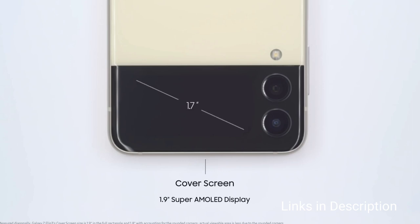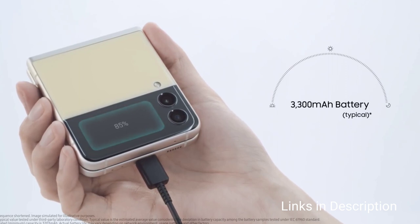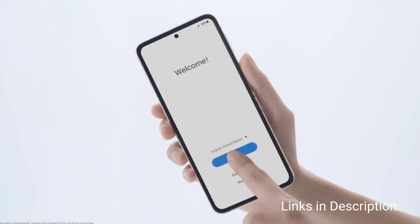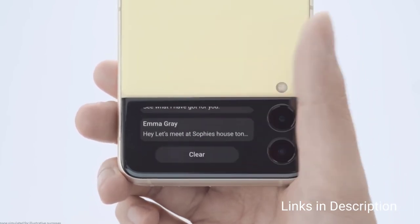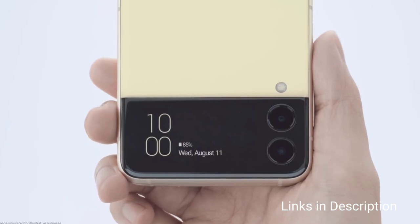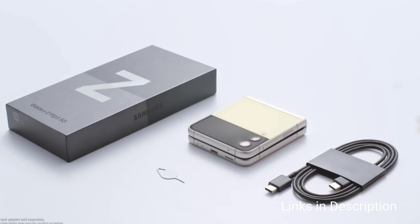Aside from being tougher, the Galaxy Z Flip 3 has a larger and more useful exterior display, the latest Snapdragon 888 chipset, and surprisingly capable cameras. Consider this phone for its compact size great for one-handed use, IPX8 water resistance, excellent build quality, great performance, and latest Samsung software. The disappointment here is the camera — no telephoto lens is provided.